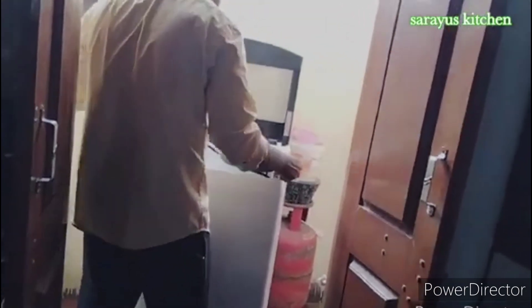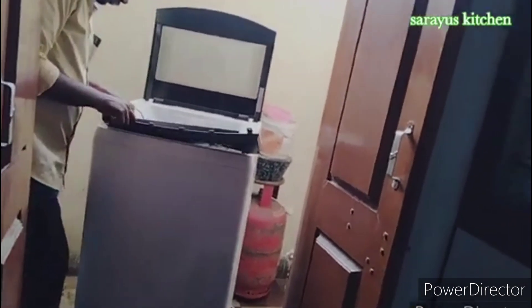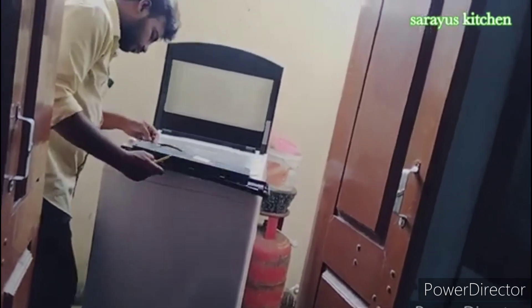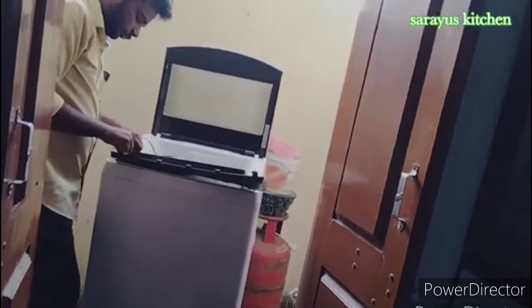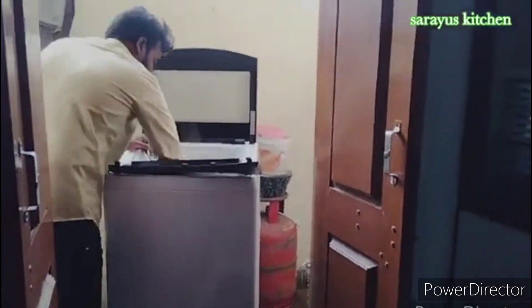We have to get the packaging and check the working time. We have to look at the problem with the washing machine. We have to check the sound and noise, and then we have to look at the options.